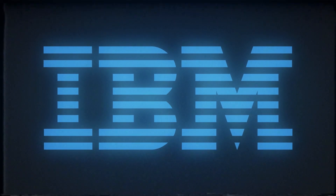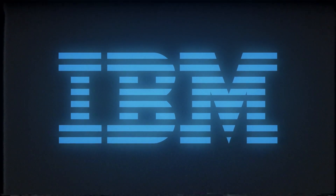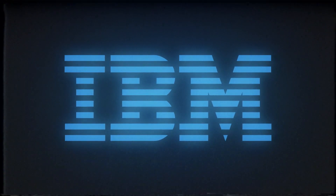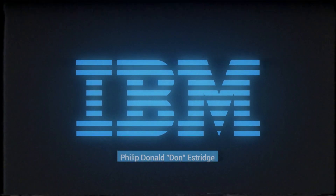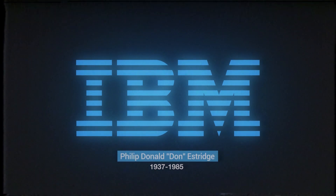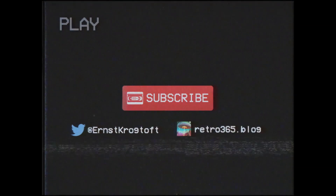On the 2nd of August 1985, the father of the IBM PC, Donald Estridge, his wife, and several other IBM employees died in the crash of Delta Airlines Flight 191 at Dallas/Fort Worth International Airport. Estridge was only 48 years old, but his legacy lives on in basically every personal computer released ever since. Thanks for watching — please subscribe to my YouTube channel, follow me on Twitter, or visit my blog at retro365.blog, where I post new articles every month.